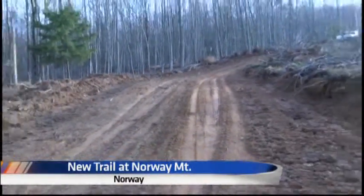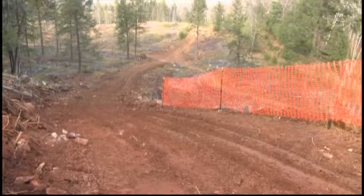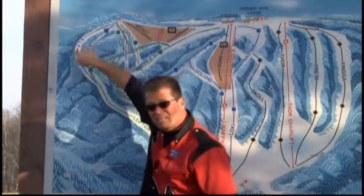The new completely groomed trail along with a designated snowmobile parking corral have been added to Norway Mountain this year. It's something snowmobilers have been requesting for a while. Multiple people asked if we could put in a trail just for the snowmobilers themselves, so I know a lot of people will be happy after this new renovation that we've made to our hill.